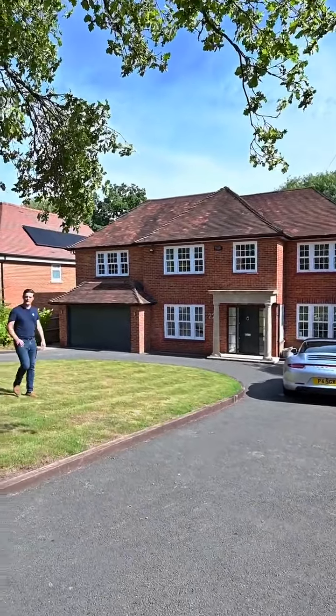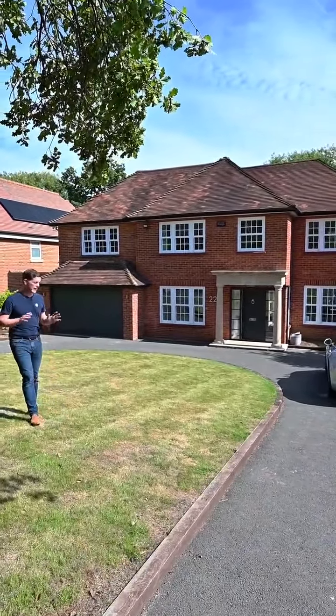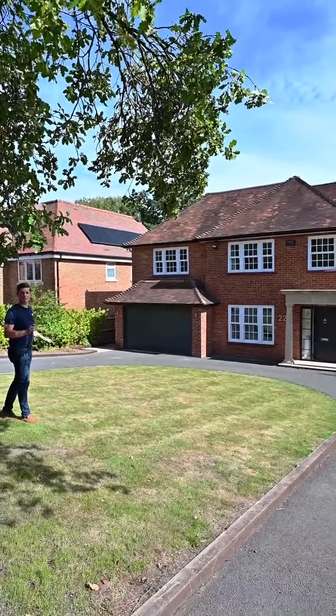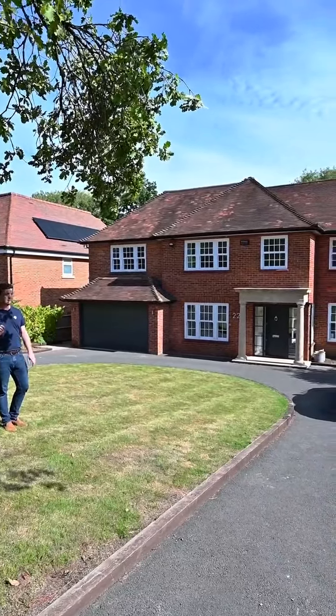Welcome to number 22. We're going to tell you our three favorite things about this home. Number one is the carriage driveway. You can fit at least five cars on it, which is fantastic. So if you're entertaining or you've got a big family, there's space for everybody. But just to be clear, the Porsche isn't included.